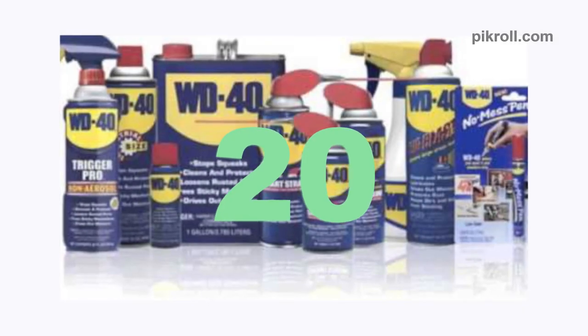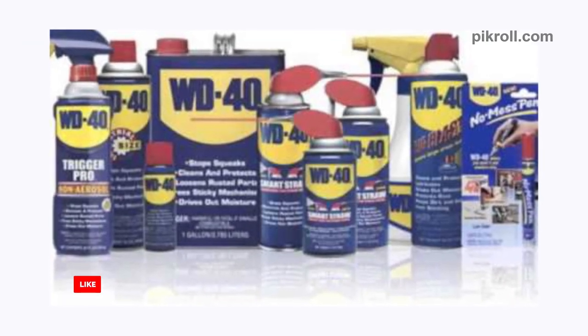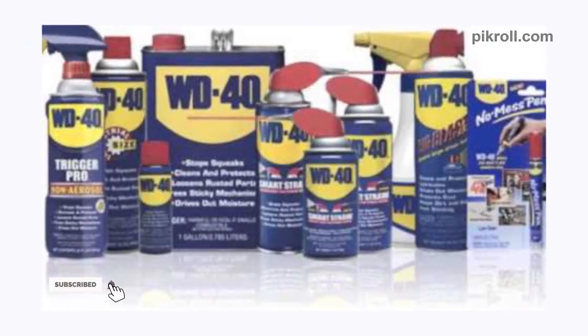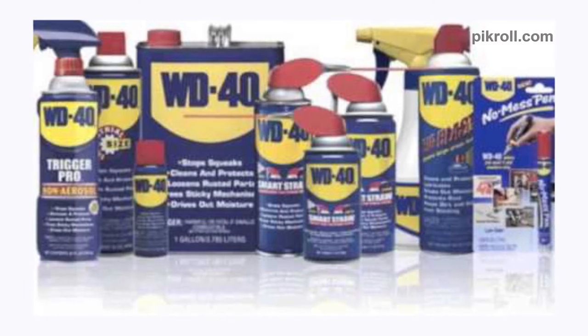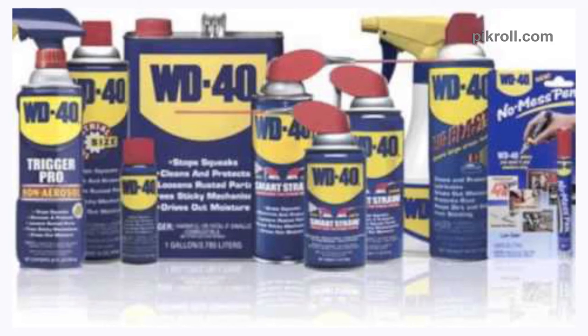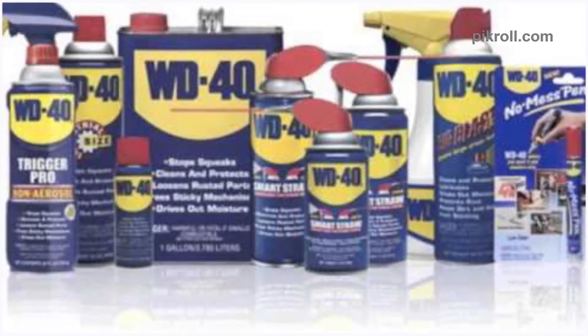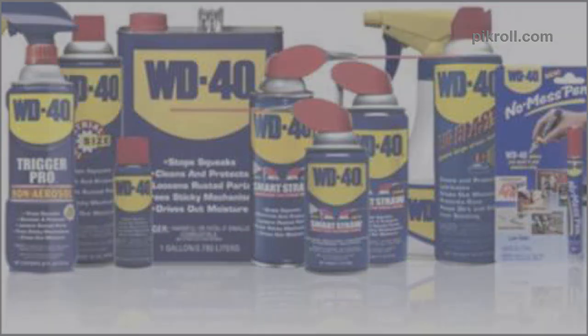And number 20: WD-40 as Crayon Eraser. If your kid likes to draw on your walls, don't worry. You don't have to buy costly wall cleaners — WD-40 can be used as a substitute and it's pretty cheap. If you want to get the oil off the wall afterward, just wipe the wall's surface with a soapy rag.